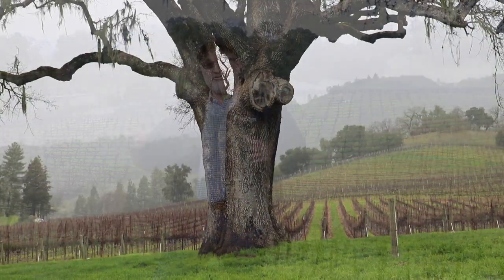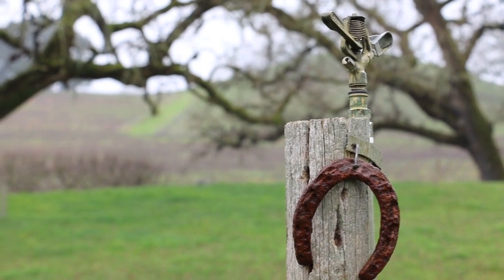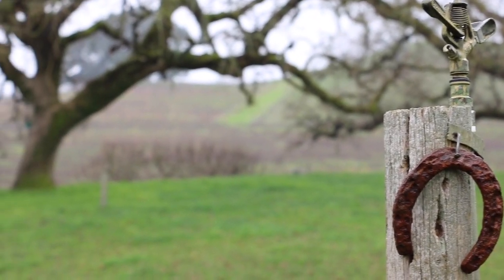This land means a lot to me. It has been in the family since 1858, passed down from generation to generation. I'm the fourth generation on the property, and we now have the fifth and sixth generation working on the land.